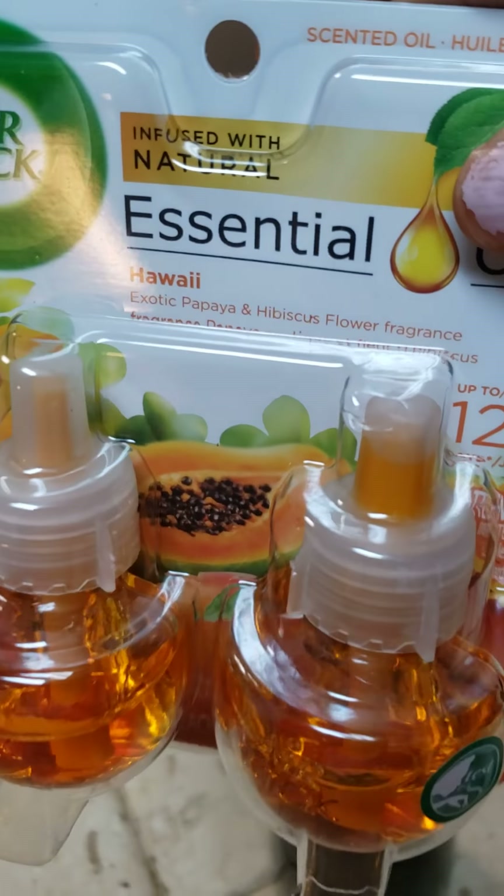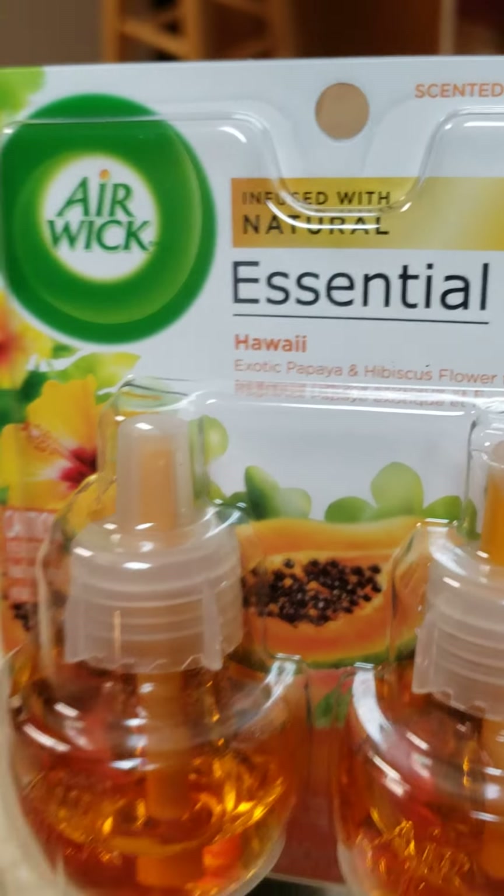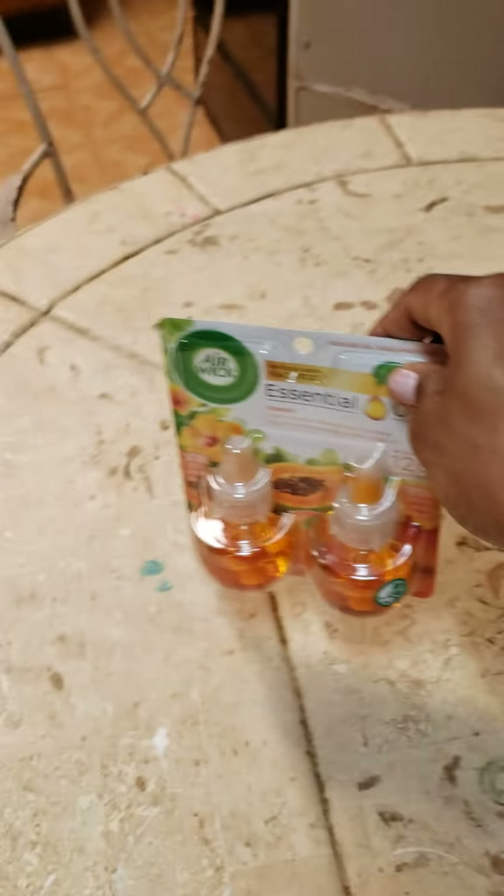Here is basically another scent — this is the Hawaiian scent. I haven't tried this yet. I like to try different things, different fragrances.